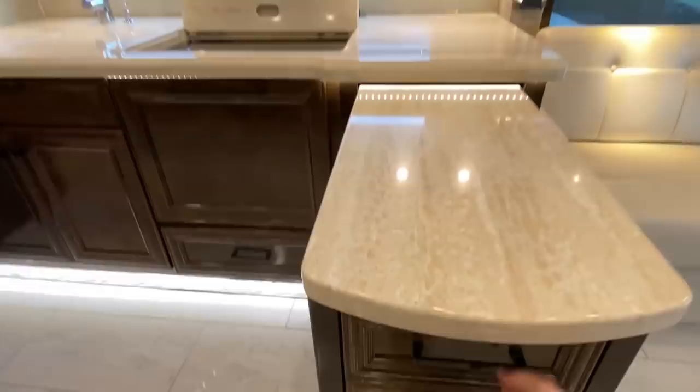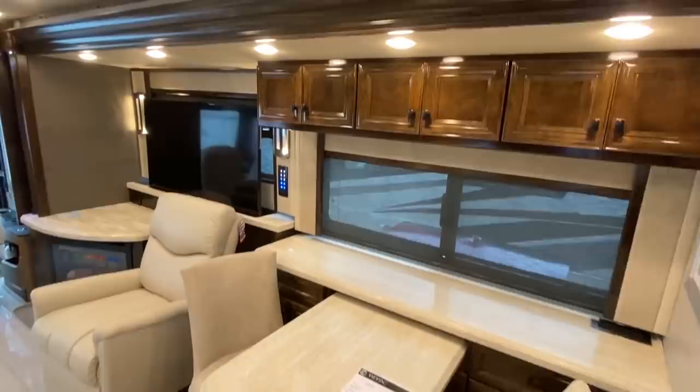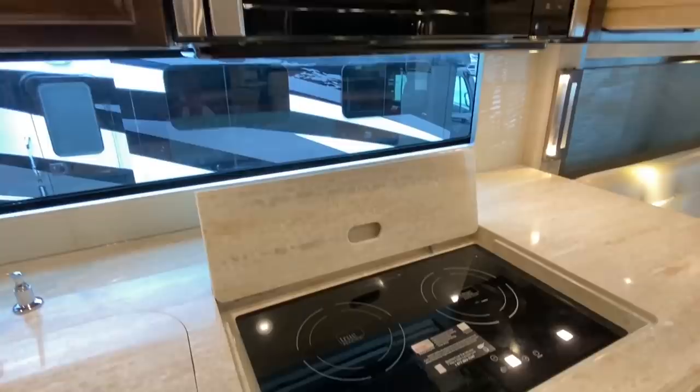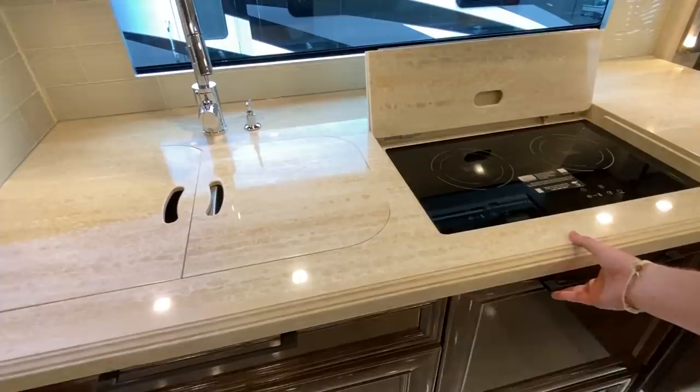As we get into the kitchen, this is where you've got access to all your remotes for everything — this slides out. And then also this table over here will slide out as well, even more. Built-in microwave. Here is your stove top — really nice. This pulls out as well. And this is going to be — ooh — a dishwasher.